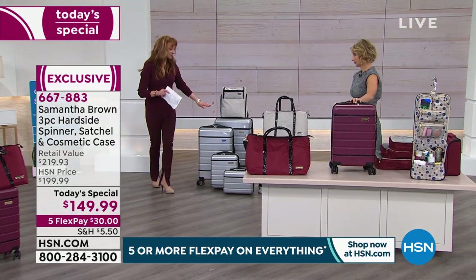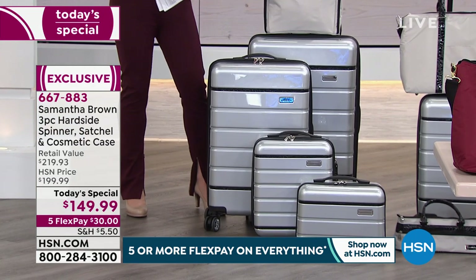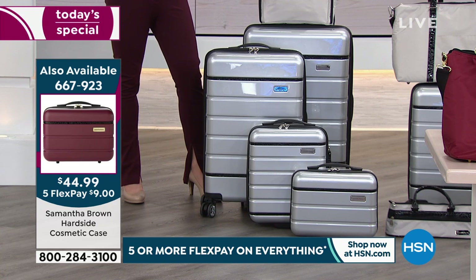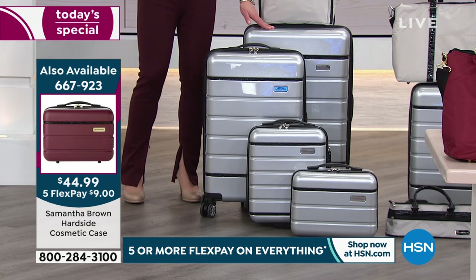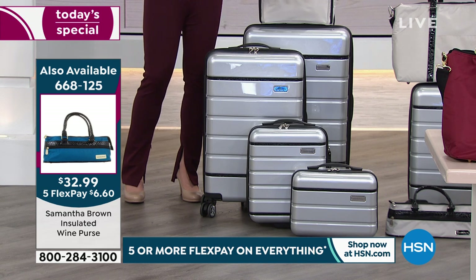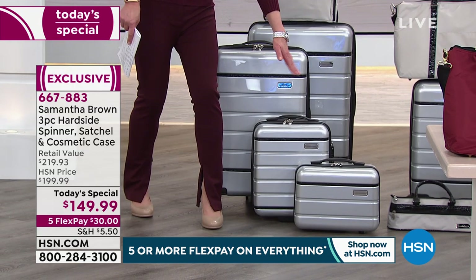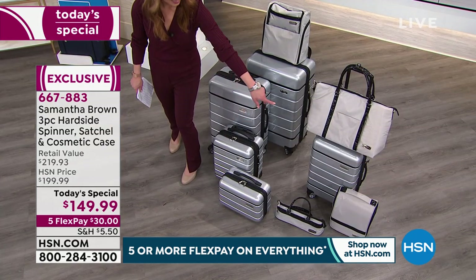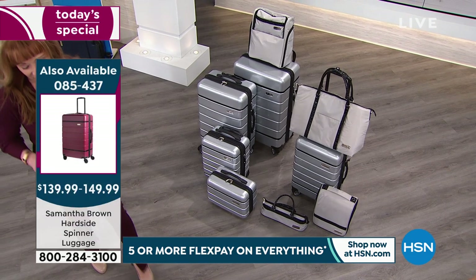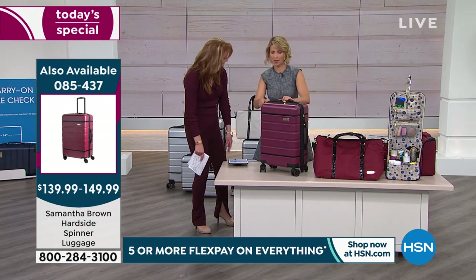We do have the new hard-side under-seater, the beautiful vanity, the wine purse, and last call on the backpack. Just pick your color of choice. In the five minutes that remain — and remember last today's special for the year — Jay is hanging tight for some packing tips. No one knows more about packing than you. I have packed over 3,500 bags in my career — I added it up one day and it took me almost a week to figure out.